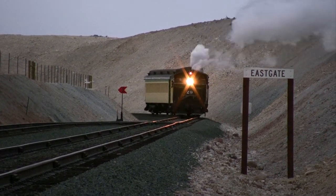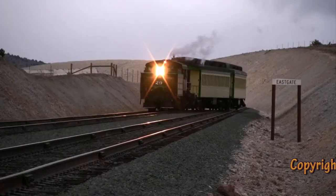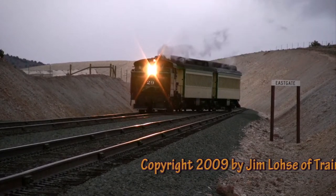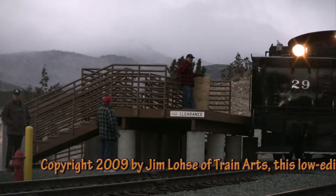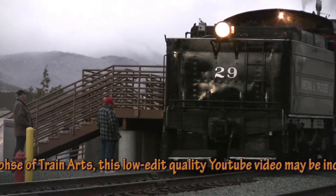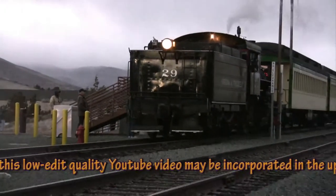As this video begins, I'm sitting at Eastgate Siding, which used to be known as Dump Road. The Nevada Commission for the Reconstruction of the Virginia and Truckee Railway has renamed this Eastgate Siding and the Eastgate Depot, which is just barely into Carson City. They wouldn't build a depot in Lyon County because they don't like Lyon County for various reasons, so it's all political that the depot is right here.